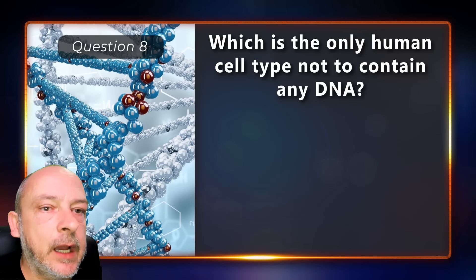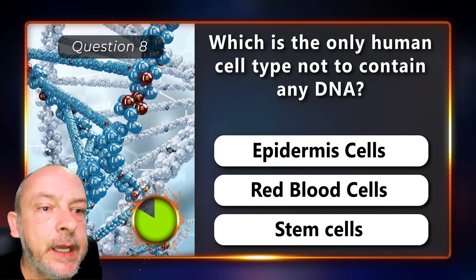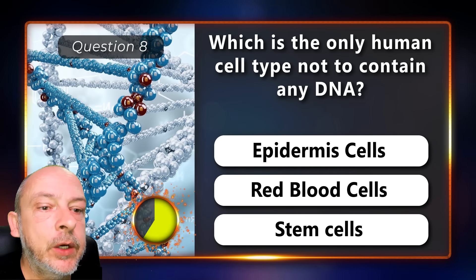Which is the only human cell type not to contain any DNA — epidermis, red blood, or stem cells?